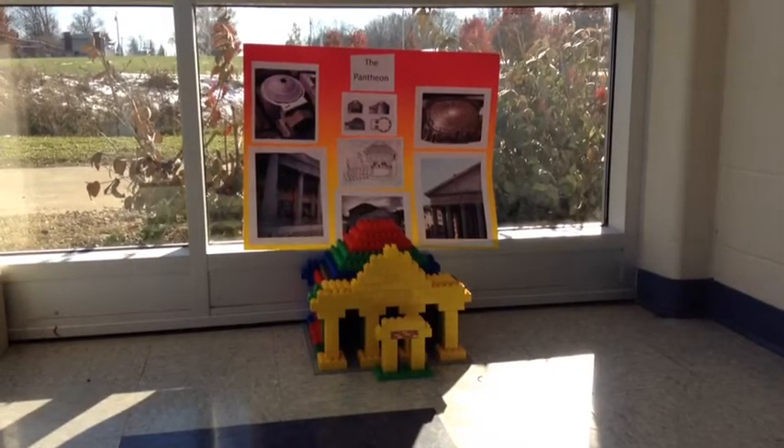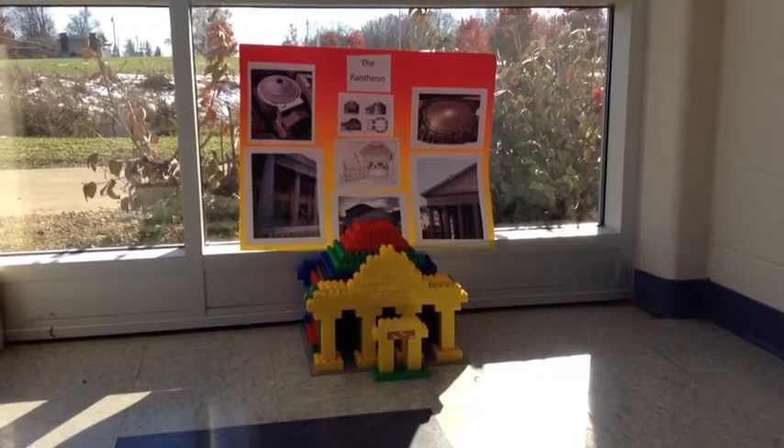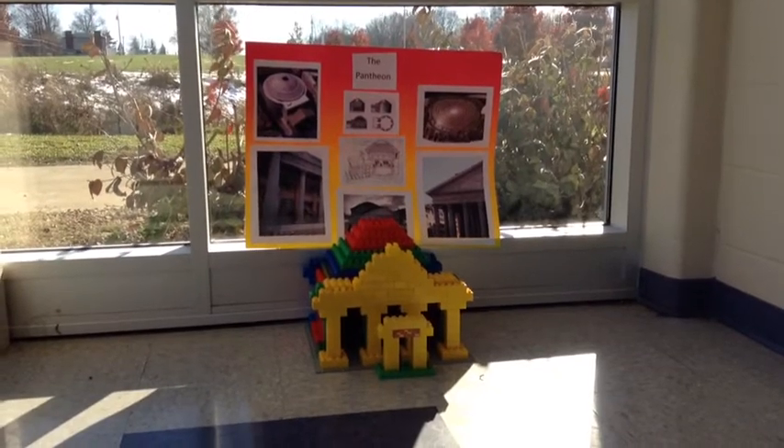Are you bored? Do you want to have fun? Look at this — the new Lego Pantheon! The new Lego Pantheon is only fifty dollars. Now a word from these happy people.